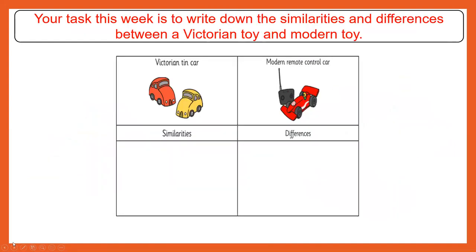Your task this week is to look at some toys and write down the similarities and the differences. Here's one example: a Victorian tin car and a modern remote control car. Can you think of the similarities and the differences? If you have the sheet in front of you, you can pause here and write some of them down.